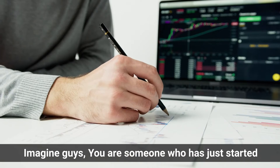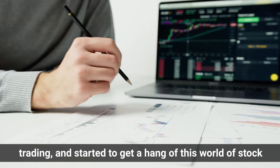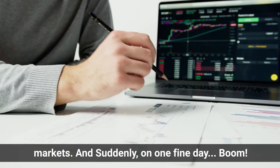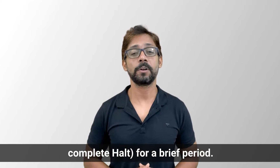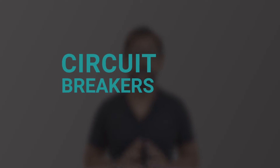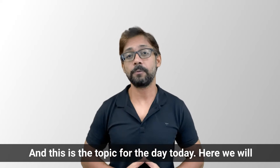Imagine you are someone who has just started trading and started to get a hang of this world of stock markets. And suddenly on one fine day, boom, the stock market world comes to a halt — a complete halt for a brief period. But wait, before you panic, let me introduce you to circuit breakers, the emergency breaks of the stock market world. And this is the topic for today.